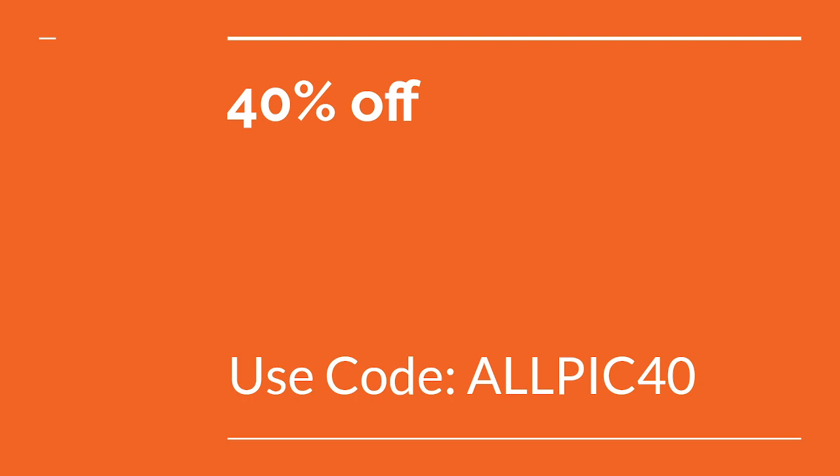This is the second code where you will save 60% on your shopping cart. This is the third where you will save 40% on your shopping cart. And this is the last code where you will save 20% on your shopping cart by using these codes.